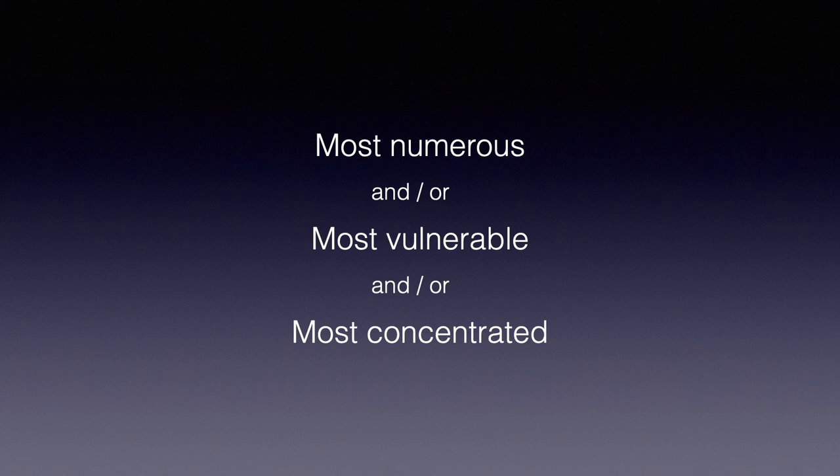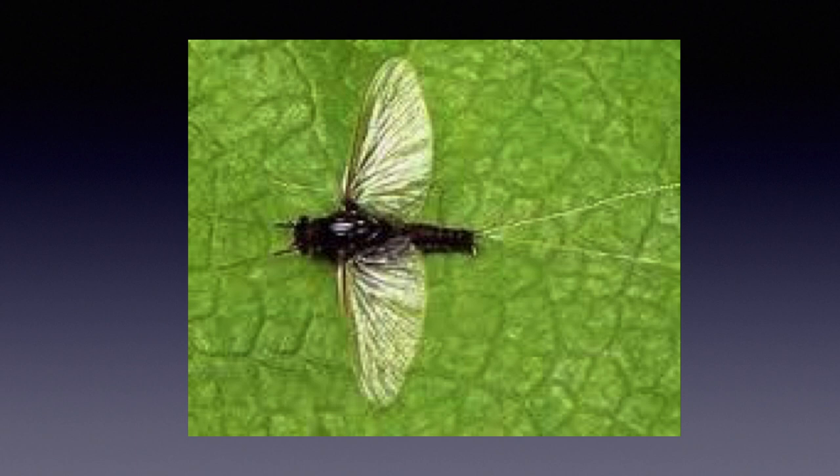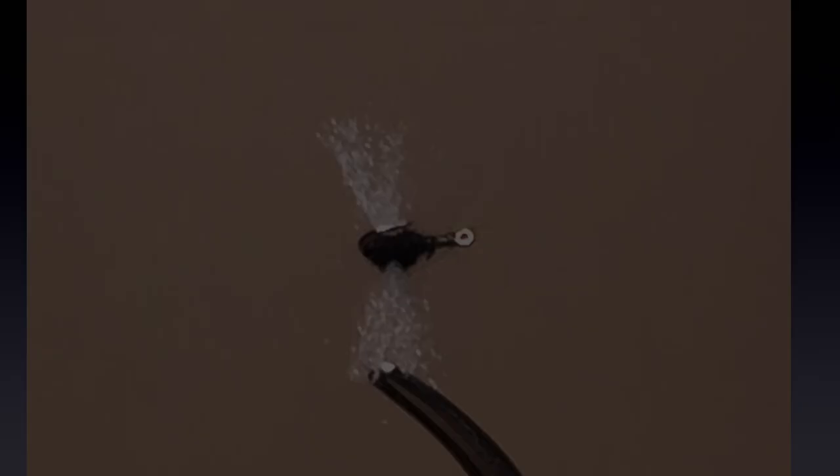Tricos are very small, and size is likely the most important factor. When choosing a fly for a hatch, you should consider what stage is the most numerous, the most vulnerable, and the most concentrated. With trico spinner falls, choosing the fly is obvious — the spinner is the most numerous, the most vulnerable, and the most concentrated in the surface or just below. Spinner size may not be uniform; during one spinner fall I found tricos ranging from hook size 18 to 26, but generally pick the dominant size. Size 22 is the main size that I tie and fish. Choose your favorite spinner pattern in size 20 to 24 and match the dominant spinner size.